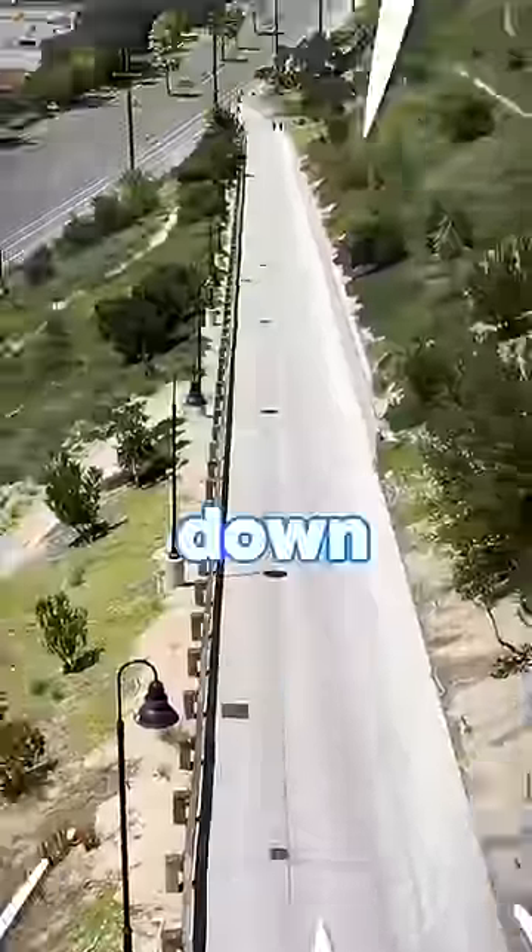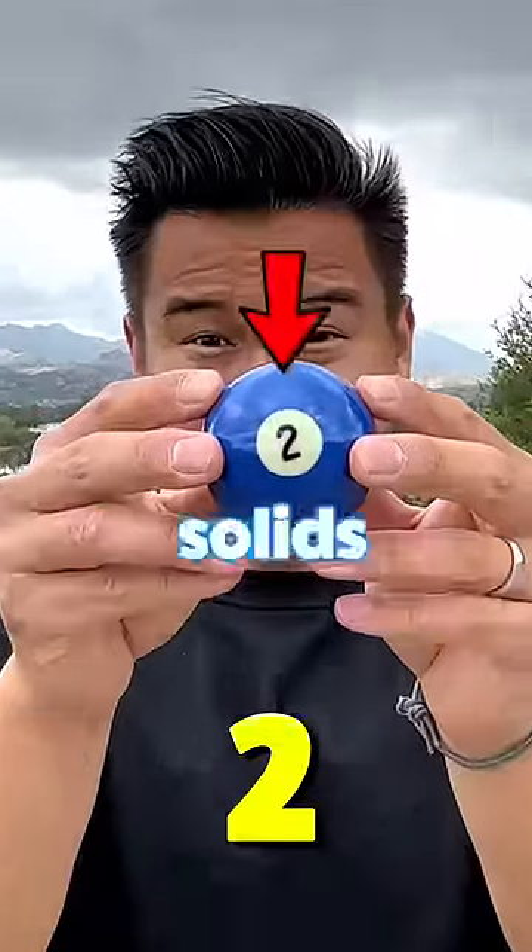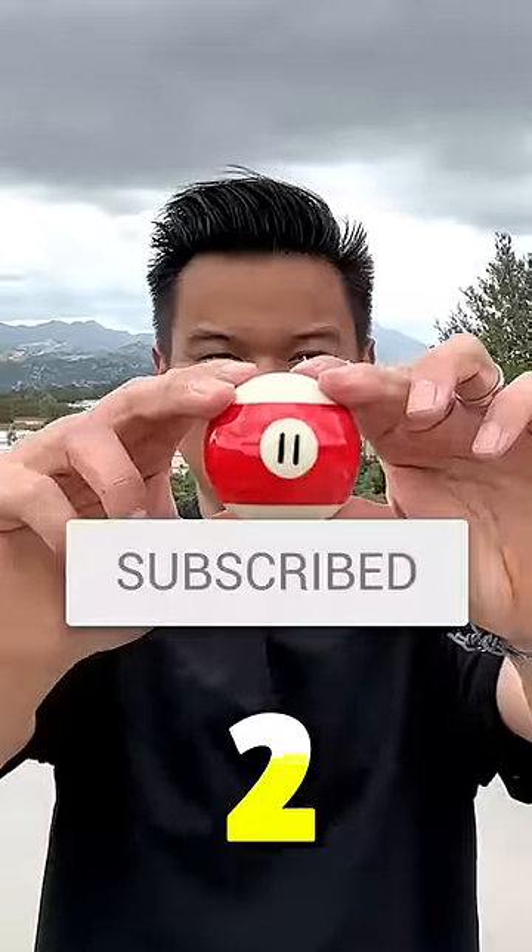Which ball will roll down the hill the fastest? Stripes vs. Solids. Subscribe in the next 3 seconds if you think Solids is going to win, but subscribe in the next 3 seconds if you think Stripes is going to win.